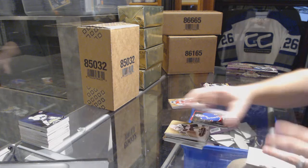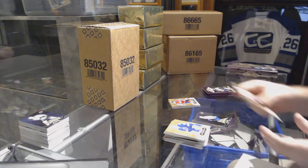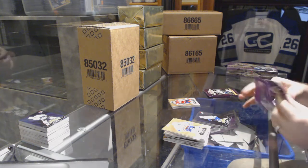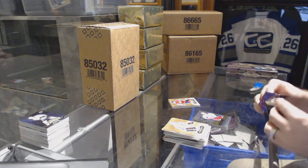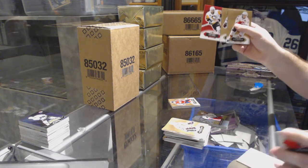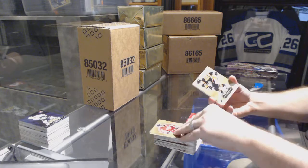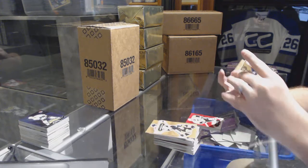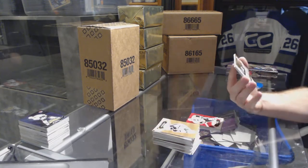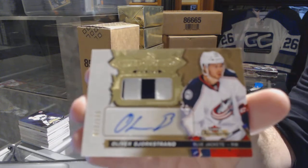Metal Universe of Lundqvist for the Rangers. Scoring Kings for the Canucks, Daniel Sedin. Pavel Buchnevich for the Rangers Showcase. And a Red Glow of Phil the Thrill Kessel. We've got number 135 patch, Ricciato for the Columbus Blue Jackets, Oliver Bjorkstrand.